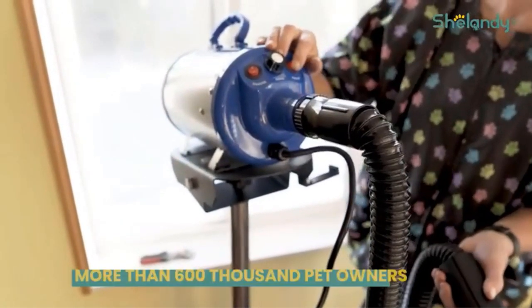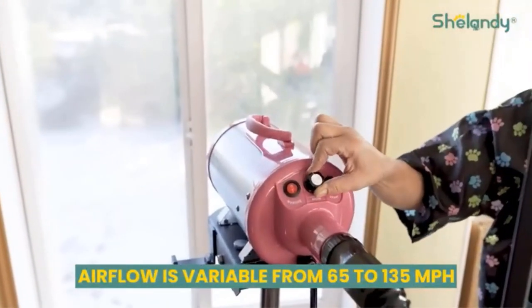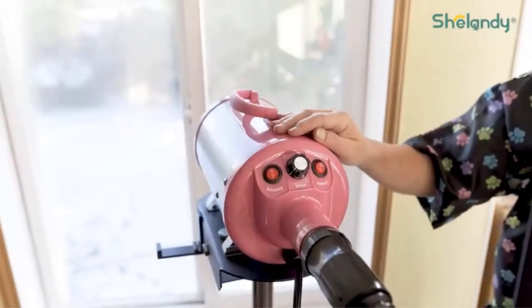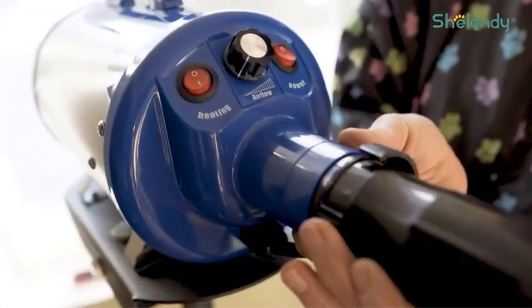The Sheilandee Groomer Partner boasts an output power of 2400 watts, which is adjustable to suit different grooming needs. This adjustable power makes it suitable for use on various types of pets, from small cats to large breeds, ensuring efficient and effective grooming sessions.